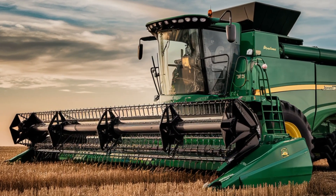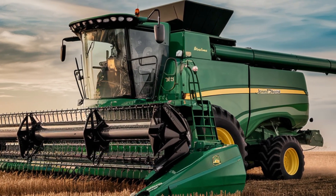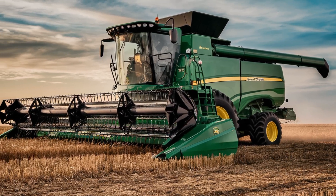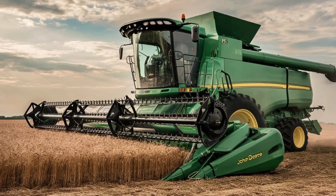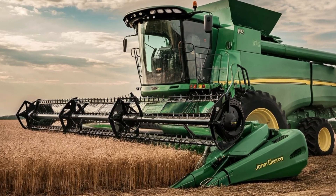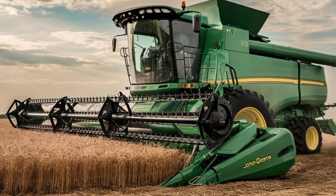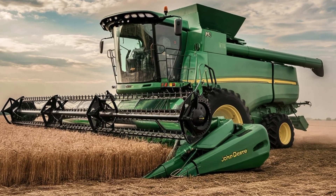Designed to revolutionize the harvesting process, the X9 1450 combines power, efficiency, and cutting-edge technology to tackle the most demanding farming tasks. With a 50-foot cutting width, the X9 1450 can cover more ground in less time, significantly boosting productivity. But it's not just about size — it's also about what's under the hood.